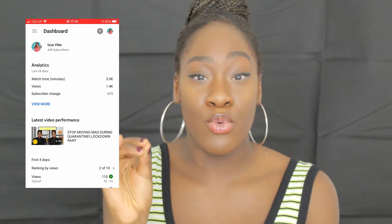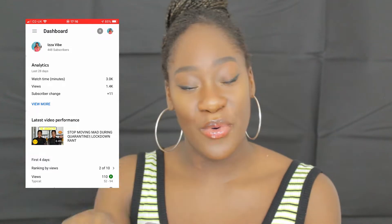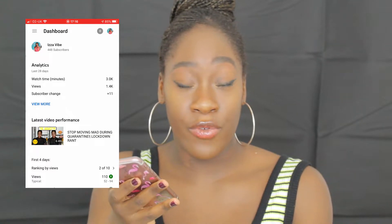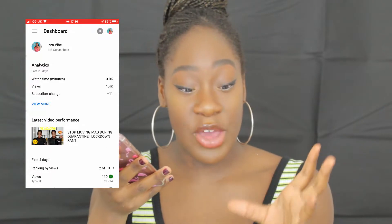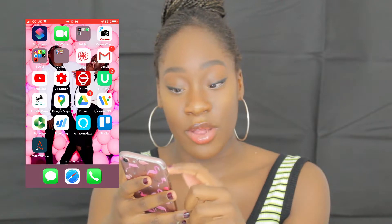Now we have the YouTube Creator app. If you are a YouTuber — no matter how small — and you do not have this app, what are you doing? This will break down everything you need to know: how good your videos are, your analytics, your watch time, all of the important information you need in order to make your channel as successful as it can possibly be.